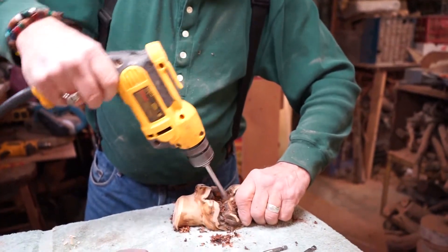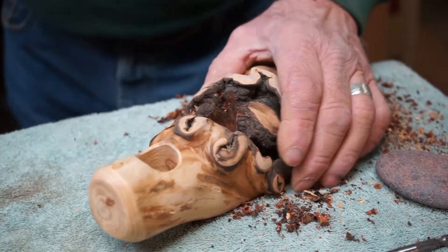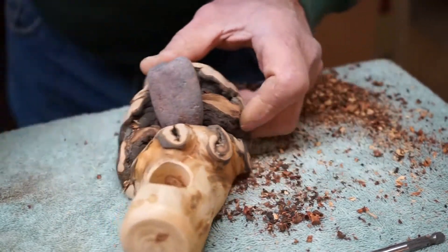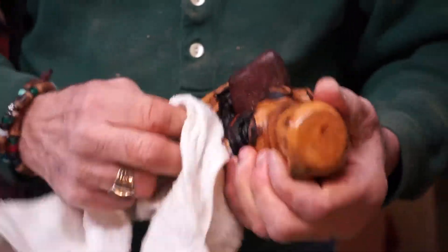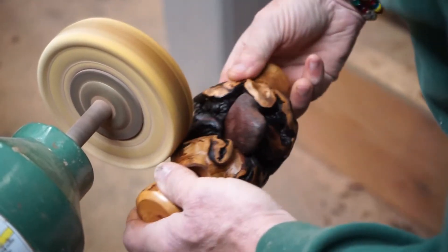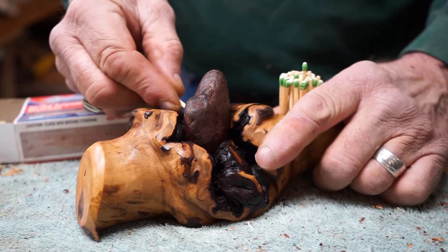And most of the driftwood I pick up, I turn into something that I sell. So I'm looking for something that someone's going to say, 'Oh, that's really cool, and I want that.' It's a process of learning to trust the muscle memory that you have and letting the creative force just take over and not think about it.